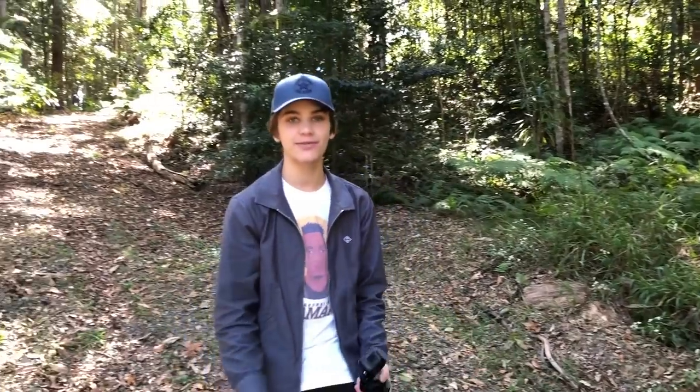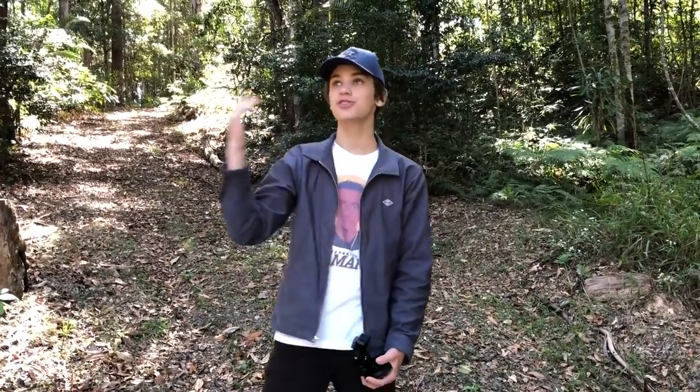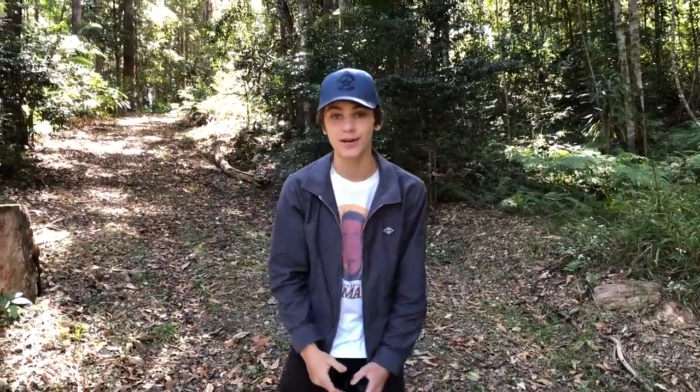Alright everyone, welcome back to another video. So what I'm doing today is I've got my GoPro and a few other cameras. I'm heading out into the bush, down my creek, pretty much anywhere just close to my house, and I'm going to try to find some reptiles. I've started a new series on my channel called 'How to Find Whatever in Australia.' I've done spiders and snakes so far, and everyone has been commenting to do reptiles. So what I'm going to do is try to find the three main species of reptiles: turtles, snakes, and lizards. It's just come back into autumn at the moment, so these guys should be everywhere, so let's go and see if we can find some.